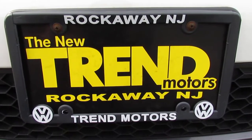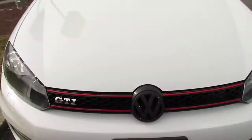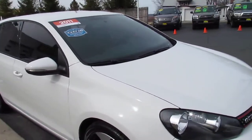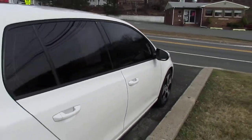Hey everyone, it's Kim from Trend Motors Volkswagen here in Rockaway. Today we have one of our World Auto certified pre-owned 2011 four-door GTIs, finished off in candy white. Great to have the four doors — it still has that sporty look to it.